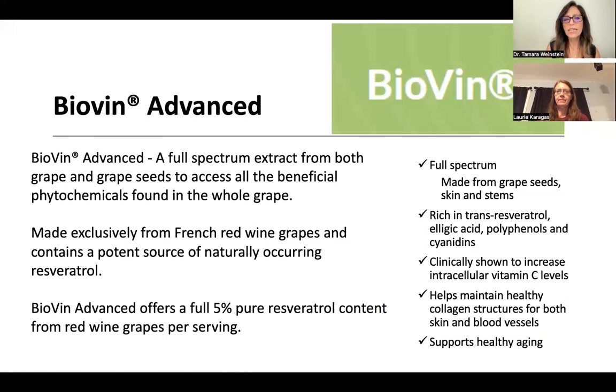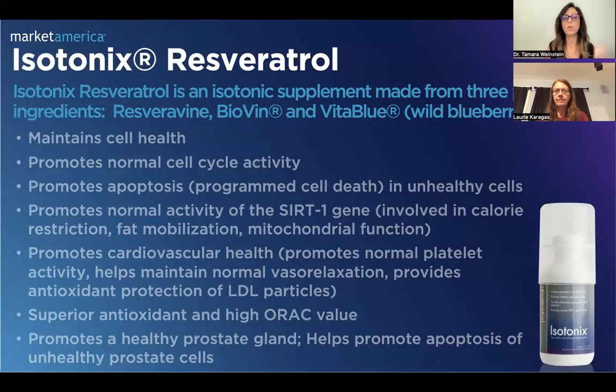The third trademarked ingredient is Bioven. Bioven is a full-spectrum extract from both the grape and the grape seed, so it gives you the benefit of all the phytochemicals found in the whole grape. That full spectrum really makes a difference, and it offers 5% pure resveratrol content from the red wine grapes per serving. These three trademarked ingredients — Resveravine, Bioven, and Vita Blue — work synergistically together to offer a fantastic, powerful antioxidant.